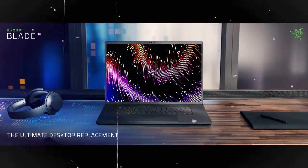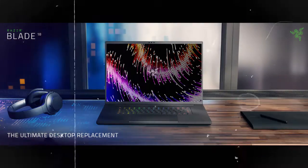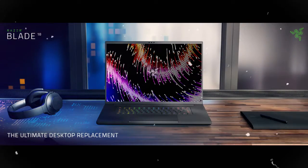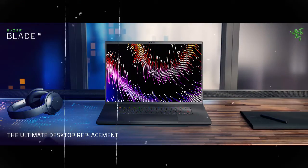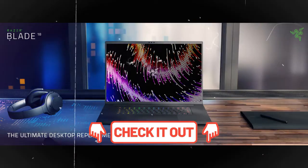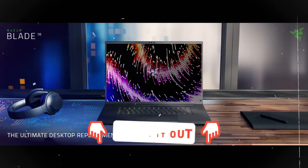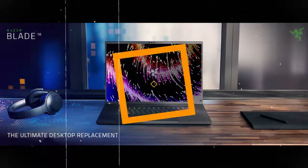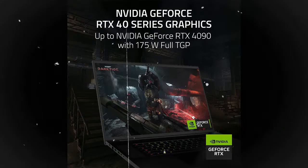Razer Blade 18 Gaming Laptop. NVIDIA GeForce RTX 4060, 13th Gen Intel 24-Core i9-HX CPU, 18-inch QHD+ 240Hz display, 16GB RAM, 1TB SSD, CNC Aluminum compact GaN charger, Windows 11, Chroma RGB. NVIDIA GeForce RTX 40 Series.